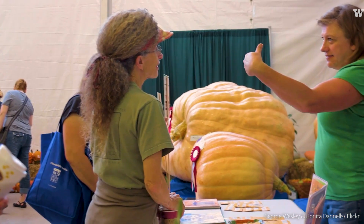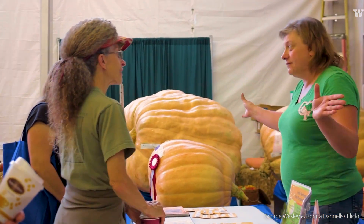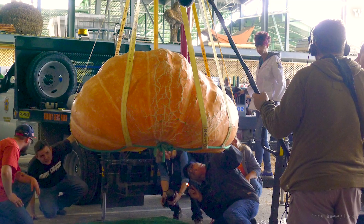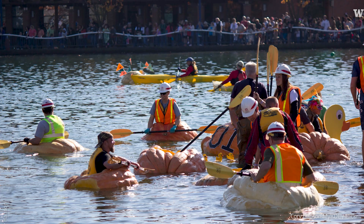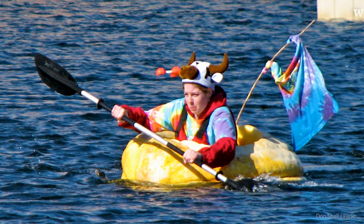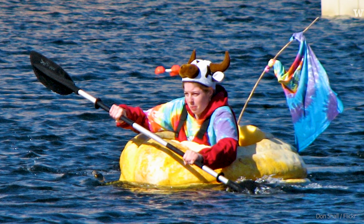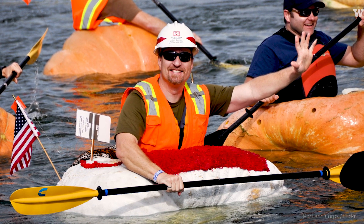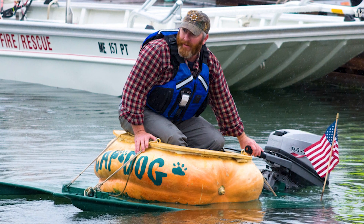The super large, gigantic pumpkins you're seeing now top out at about 2,000 pounds. All over the nation right now there are weigh-ins. They actually have an Oktoberfest where the pumpkins are so big that people sit inside them and have a regatta. Those varieties are going to be in the maxima family.